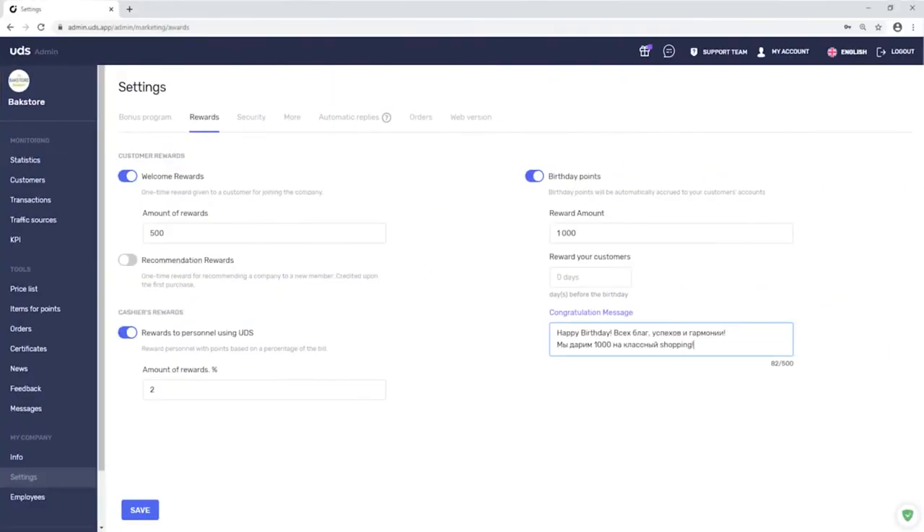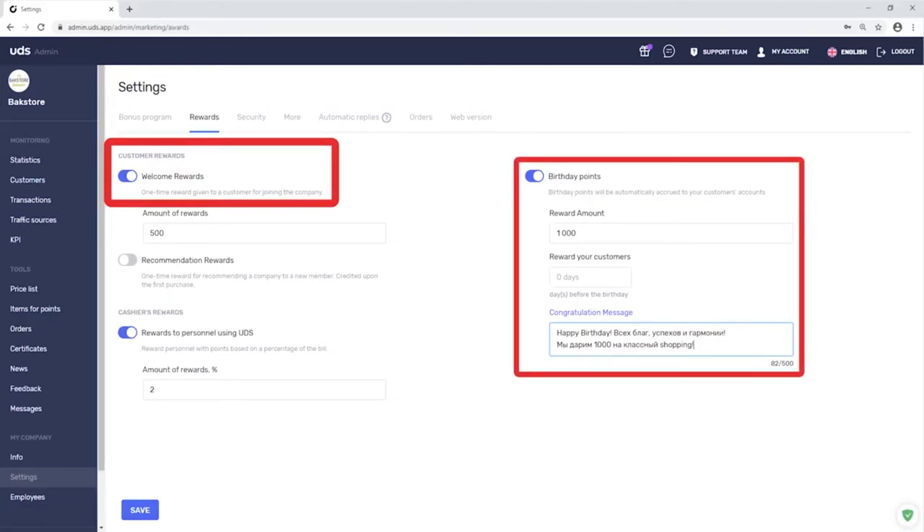They set up welcome points as an additional benefit to download the electronic card and enable the feature of automatic customer birthday greetings. Add appropriate text to the template along with a thousand points — it's a nice gift, and it becomes another excuse to come back.